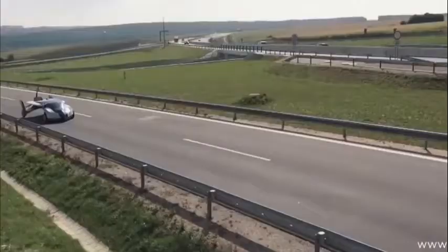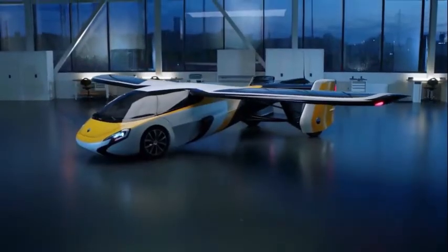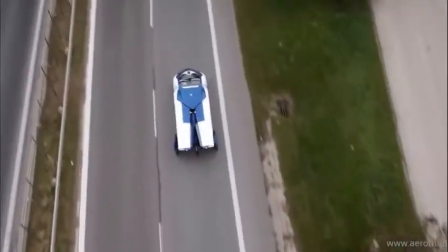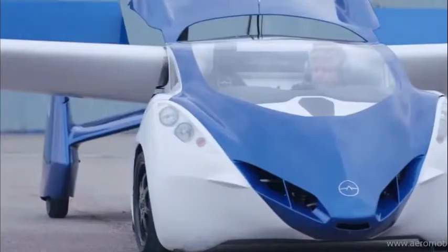Flying cars are an old human dream that is no longer just a dream. Over the last 10 years, enthusiasts have built tens of working flying cars. Furthermore, there are small businesses that design and build flying cars to order. As a result, anyone can feel like James Bond right now.